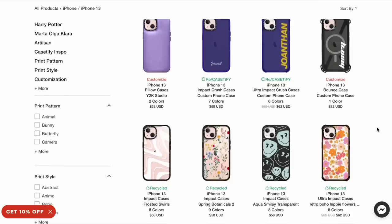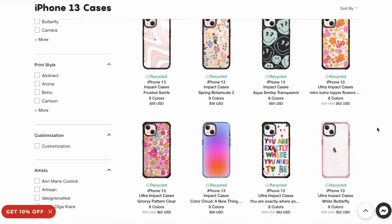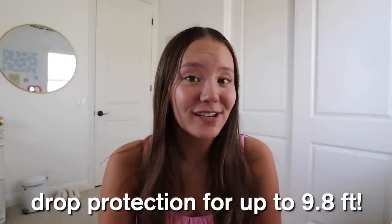Thank you to Casetify for sponsoring today's video. As many of you know, I love Casetify's cases and I have worked with them before — this is currently the case on my phone. Casetify's impact and ultra impact cases are made from 65% recycled and plant-based materials, and all their cases come in 100% recycled packaging. Their cases use GTech 2.0 technology which offers drop protection for up to 9.8 feet, and I'm going to be testing that out by doing my own drop test.